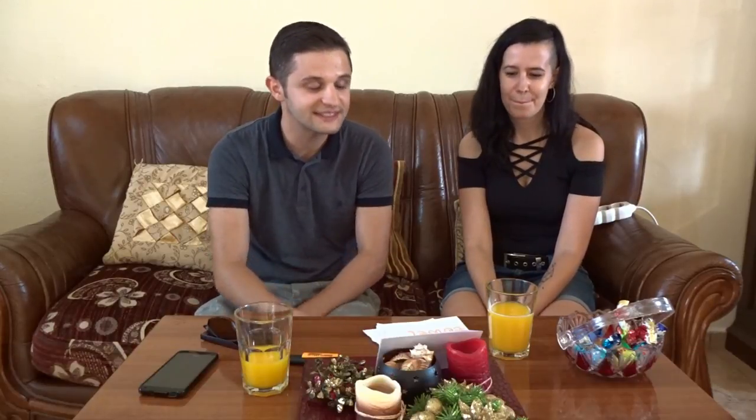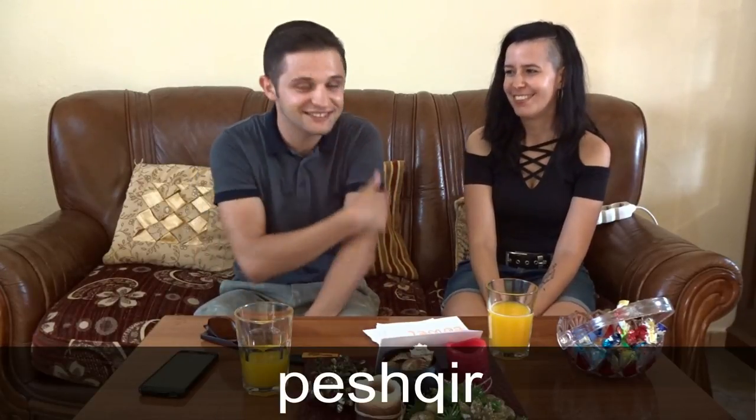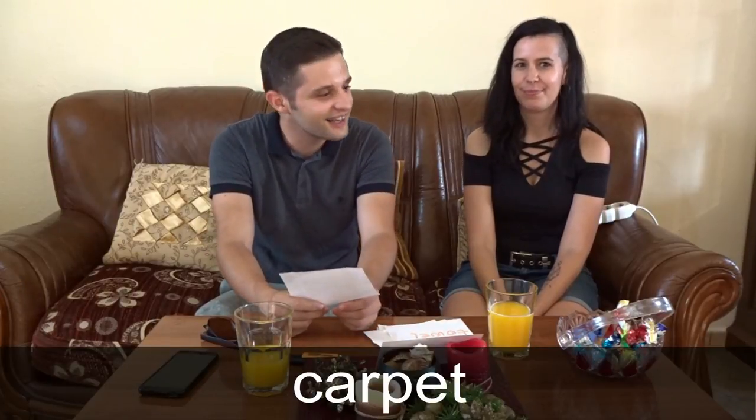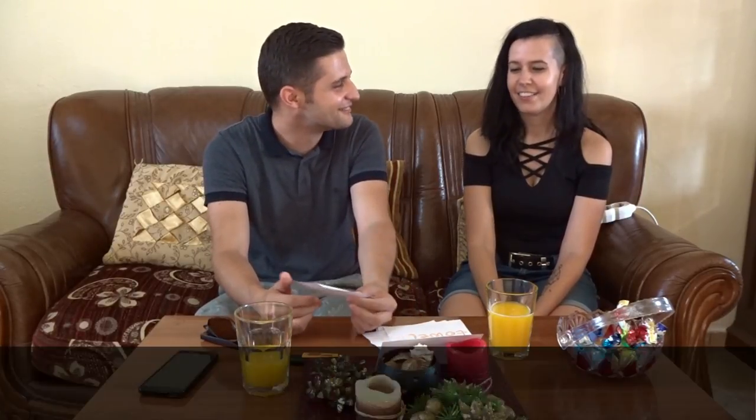The next word is towel. How do you say it? Tarokozo. Tarokozo. In Albanian we say Peshtir. Peshtir. That's correct. You have more difficult words, as I see. The next word is carpet. In Albanian we say Tapet. How do you say it in Hungarian? Sönyek. Sönyek.